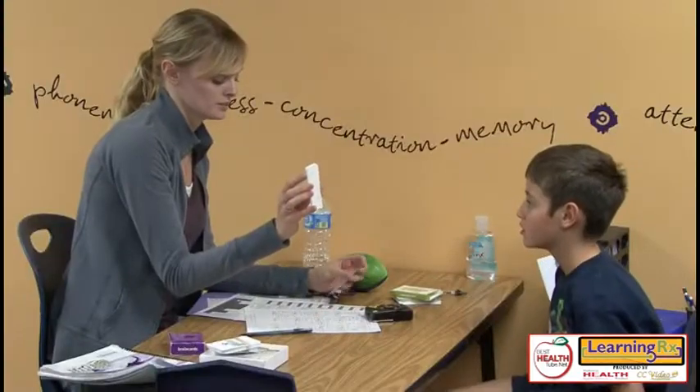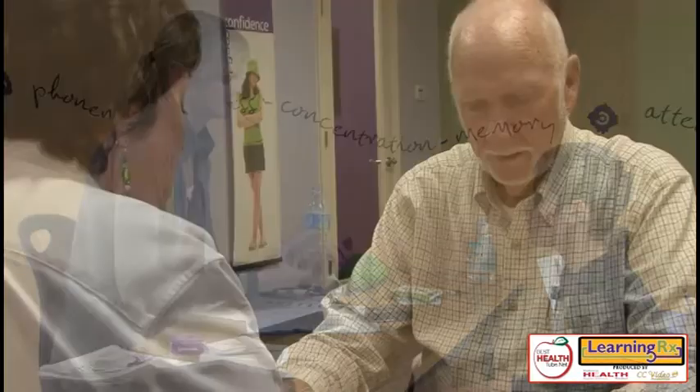Those that come to LearningRx are anywhere from four or five years old all the way through senior adults. We've trained all ages, and each of them has a specific need, yet they're trained in the areas of their skill weakness. But we train all across the board — there is no limit to who the LearningRx client could be. Anyone can benefit from a better brain.